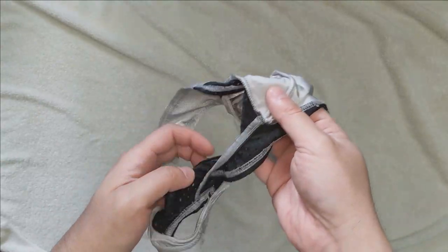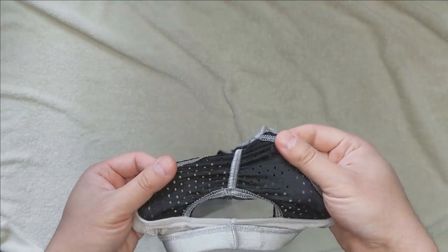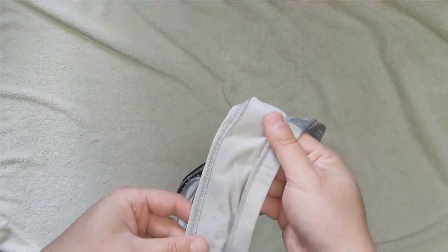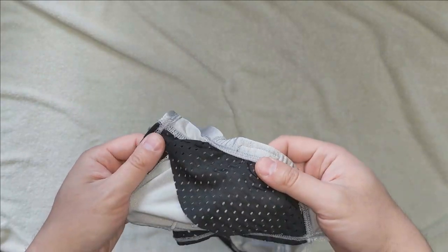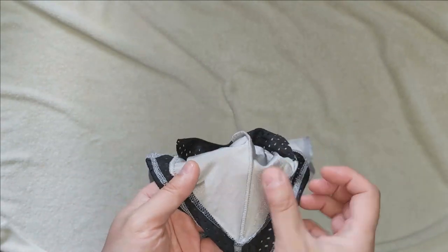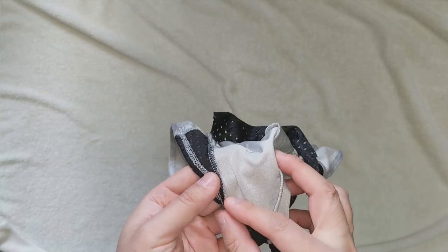Moving down from the pouch, you can see the mesh material which runs down the butt crack, and the material is very stretchy. The back also has a small opening in its design. Looking at the pouch, you can see that it uses superimposed stitching, which may cause some unexpected rubbing.